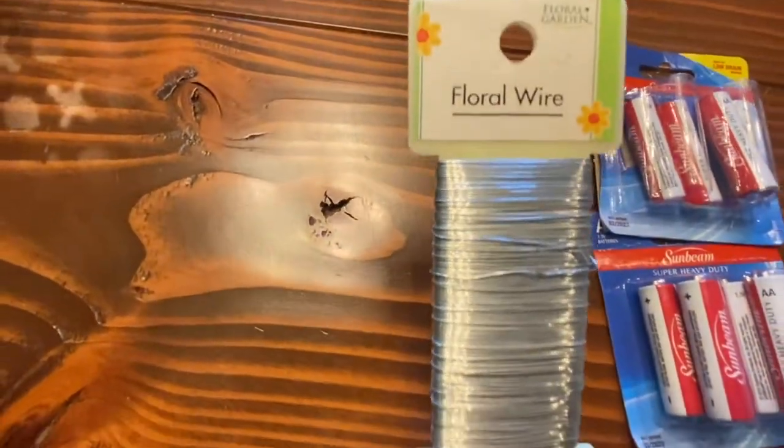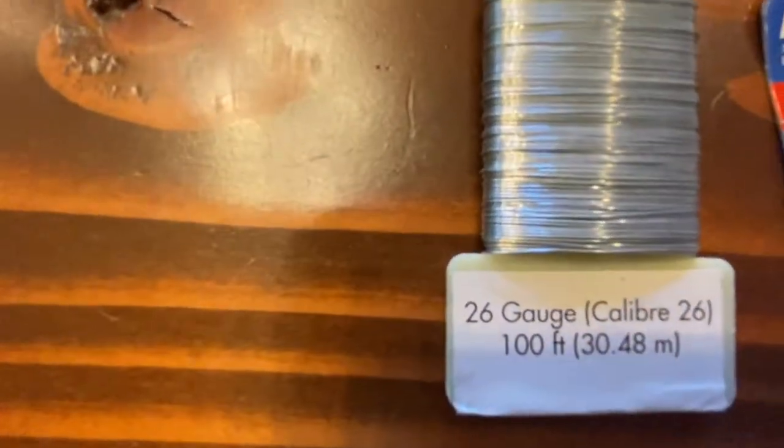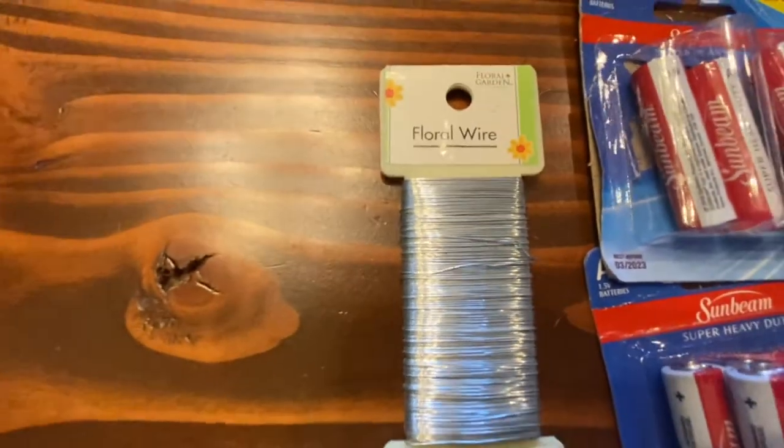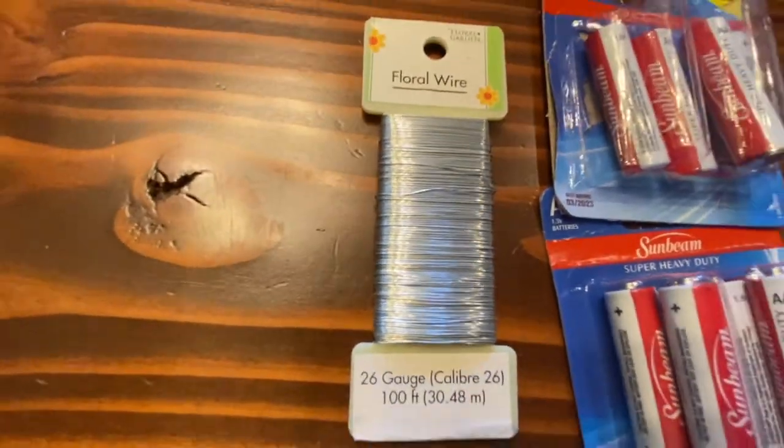Of course more batteries — there's always more batteries. I bought this silver floral wire, 26 gauge — it's quite thin but seems useful for a million different things, and certainly at Christmas time.